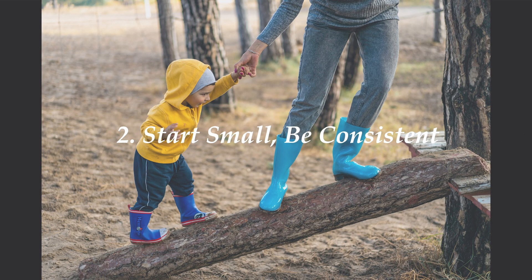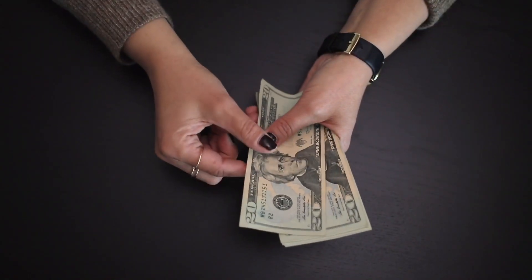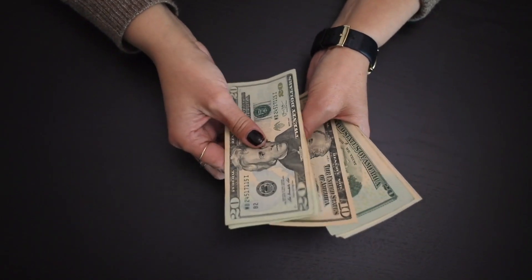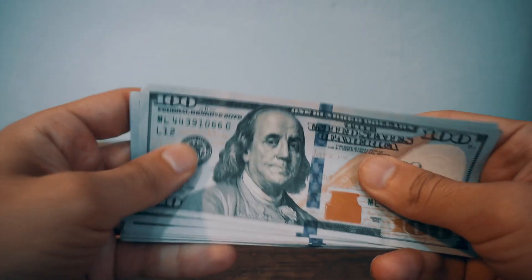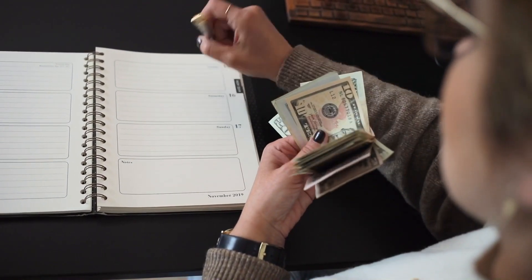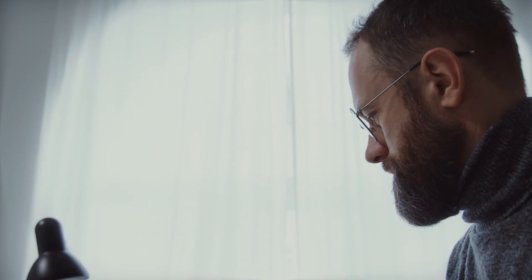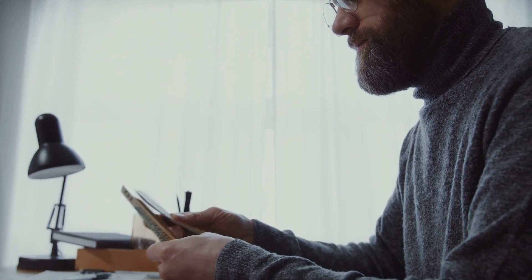Number 2: Start small. Be consistent. You don't have to save a lot of money all at once for your emergency fund. Start by saving a small amount each week or month and be consistent with your savings plan. First, determine how much money you want to save and set a realistic goal that you can achieve in a specific time frame. Start with small contributions and gradually increase your contributions as you are able. Increasing your contributions may mean increasing the amount of money you make.